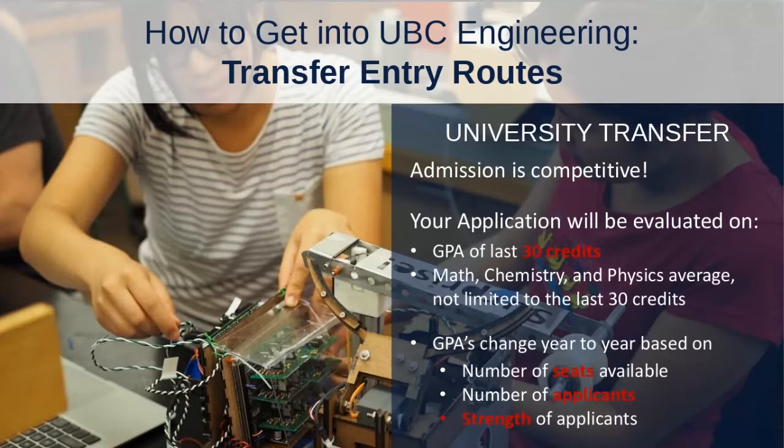The first route is the University Transfer Route. This means if you were studying at another post-secondary institution, or if you're studying at UBC but in a different faculty — such as science or arts — you'd be transferring in as a university student. When you apply, your application will be evaluated on the GPA of your most recent 30 credits, as well as your math, chemistry, and physics average. That's not limited to the last 30 credits — we'll look back at any post-secondary you've done for the math, chem, and physics average.